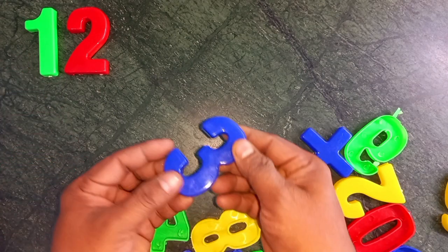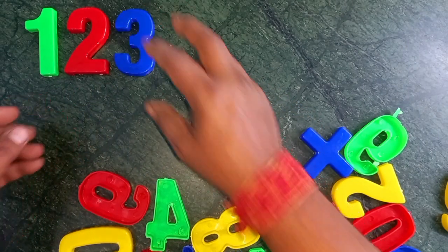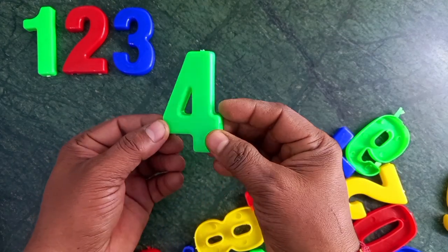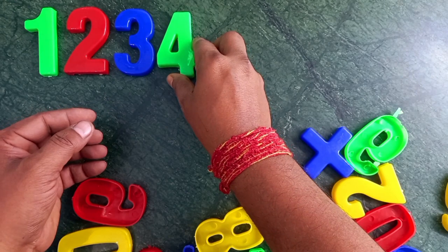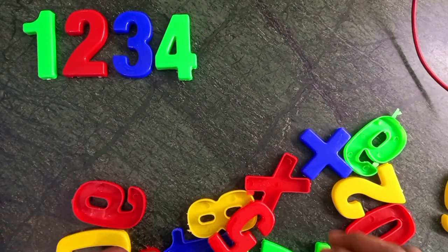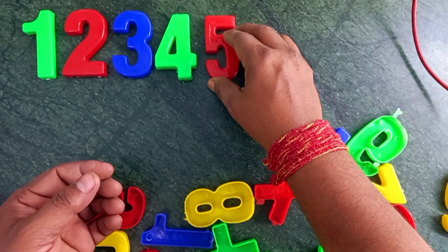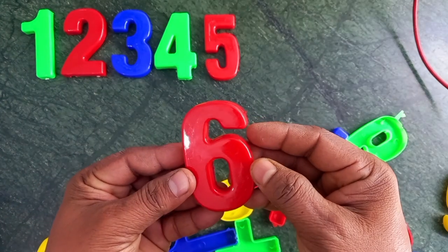Blue color. Wow! Three. Green color. Four. Wow! Red color. Five.